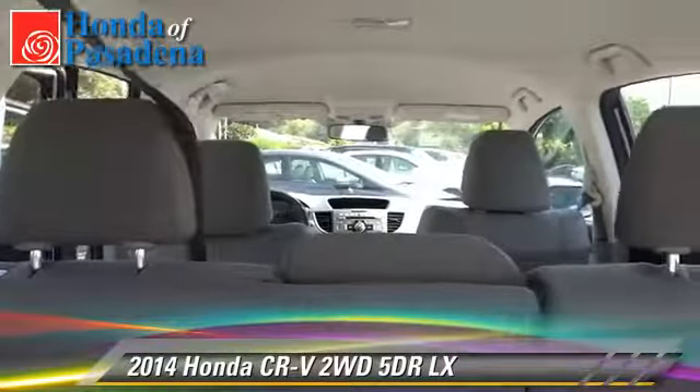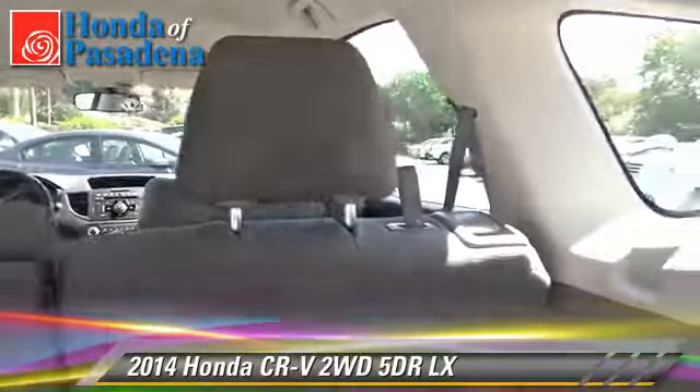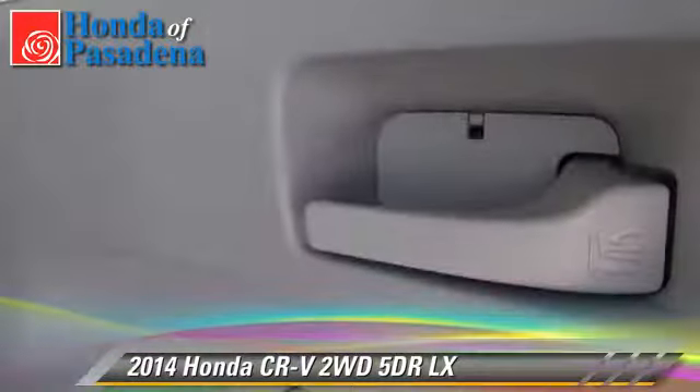traction control, and stability control. Give us a call to schedule your test drive today.